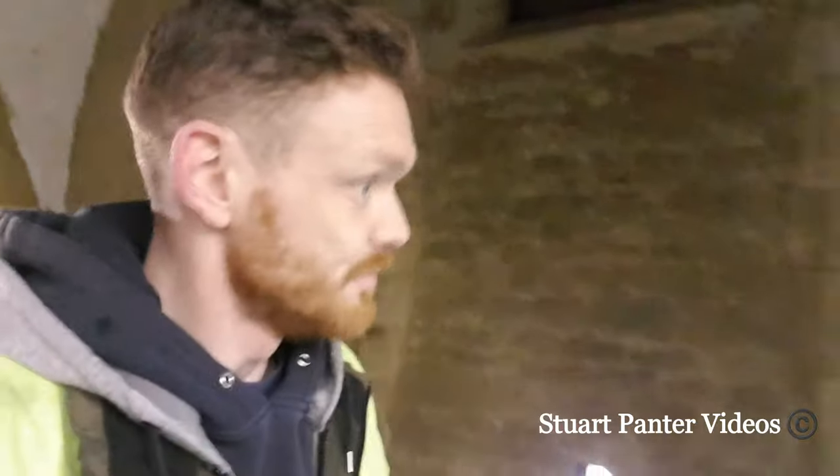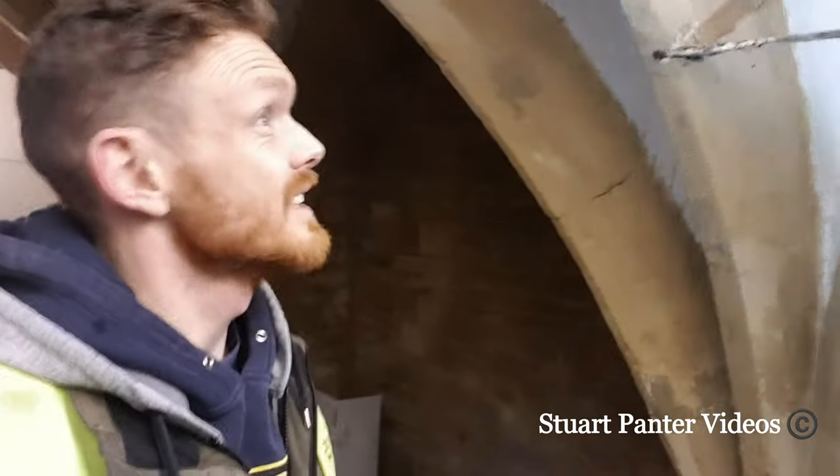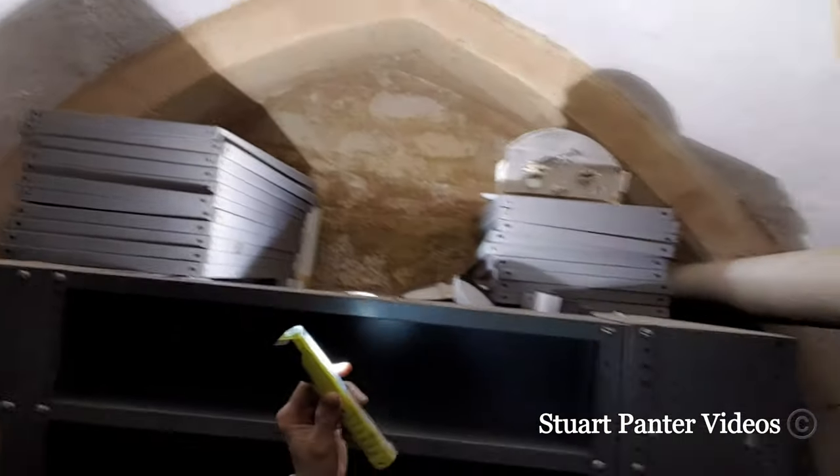There's obviously a bit of support there which was probably put in at a later date. It comes around to a beautiful bit of the vaulted ceiling.